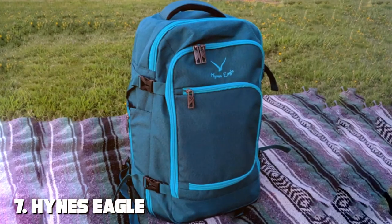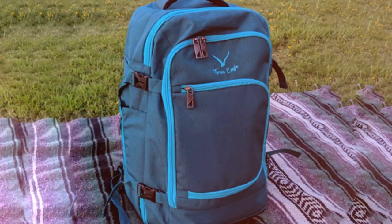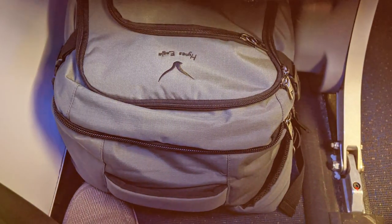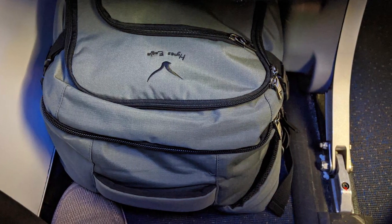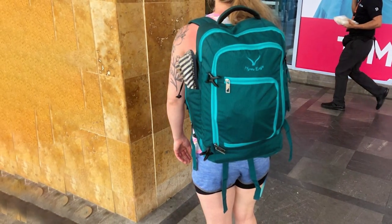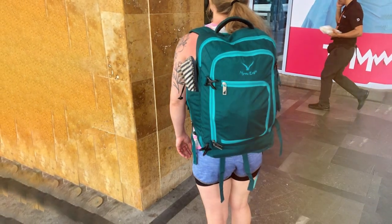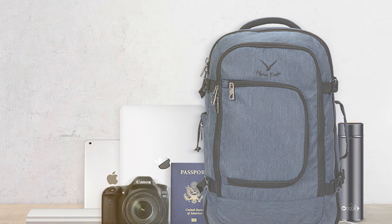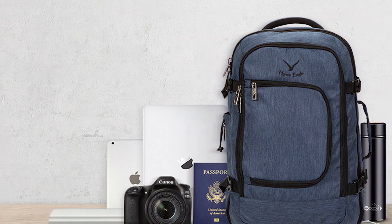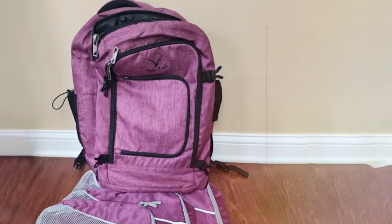Finally, the number seven position is held by the Hins Eagle Travel Backpack 40L — a versatile and affordable travel companion designed for the modern explorer. This backpack offers the perfect balance between capacity and convenience. With its generous 40-liter capacity, it provides ample space for your travel essentials. The main compartment features a zippered mesh pocket for organization, and the front compartment includes multiple pockets for easy access to smaller items. Carry it comfortably with the padded shoulder straps and adjustable chest strap for an ergonomic fit, and a padded back panel for comfort during long journeys.